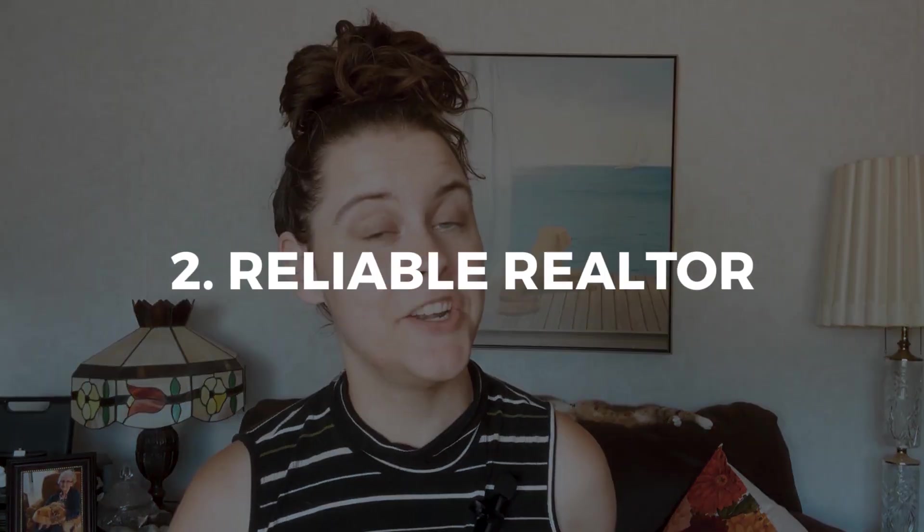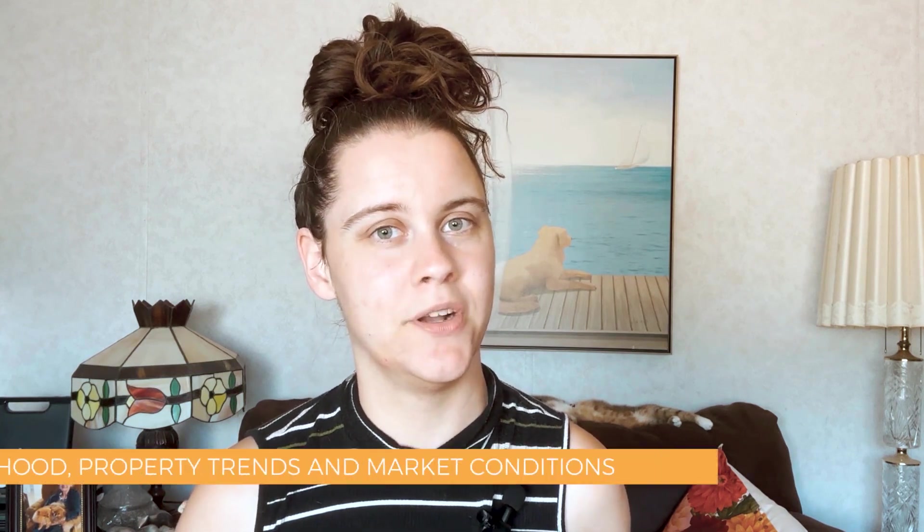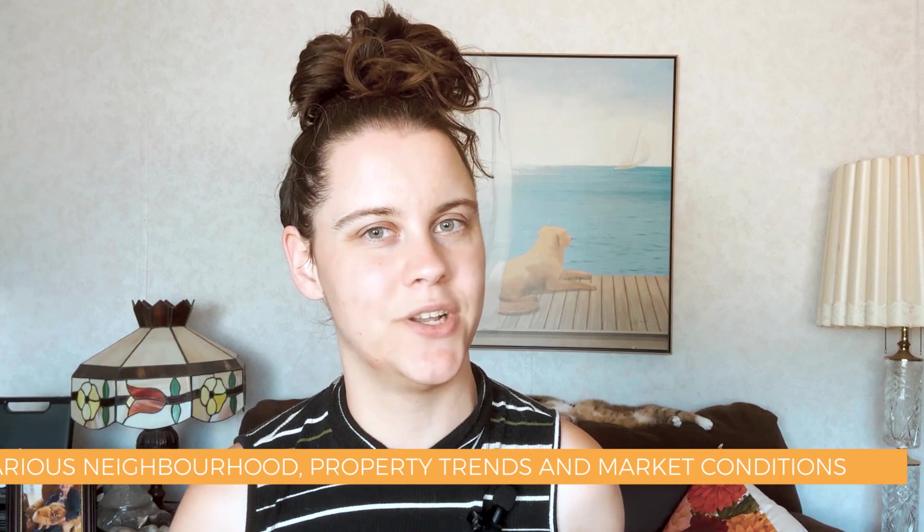Step two: Find a reliable realtor. When it comes to making your move to Chilliwack as seamless as possible, having the right realtor by your side can make all the difference. Partnering with a knowledgeable and experienced professional will not only save you time and effort but will also provide you with valuable insights throughout the entire relocation process. A reliable realtor will be your local expert, well-versed in Chilliwack's real estate market, neighborhoods, property trends, and market conditions, giving you a competitive edge when searching for your new home.